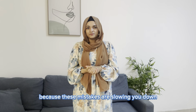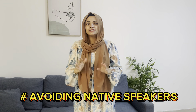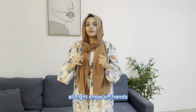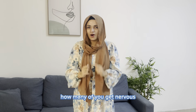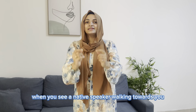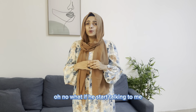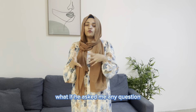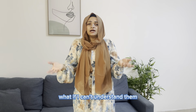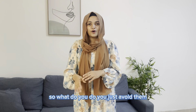Mistake number 5: avoiding native speakers. Show of hands — how many of you get nervous when you see a native speaker walking towards you? Be honest. You think, 'Oh no, what if he starts talking to me? What if he asks me a question? What if I can't understand them?' So what do you do — you just avoid them.